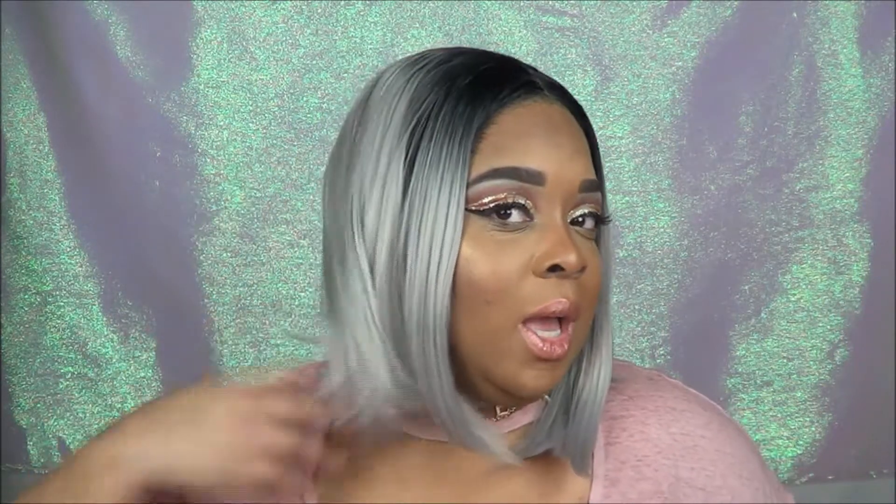Go to hphdwigs.com right now and check out their fabulous array of wigs. I hope to do more business with this company because I cannot say enough about this wig — she is fabulous, she's giving me life. Make sure to thumbs up this video and subscribe to my channel if you have not subscribed already.